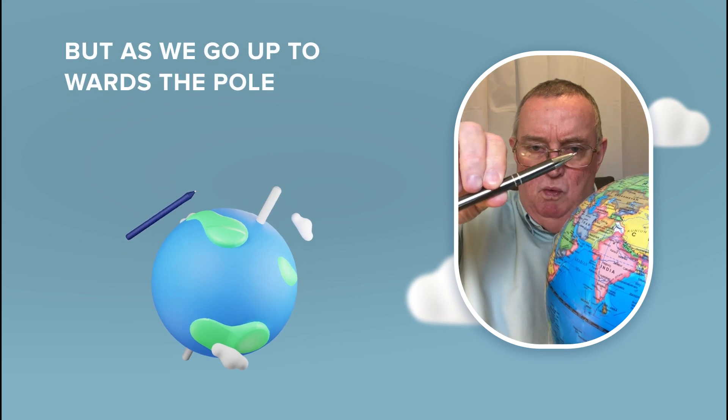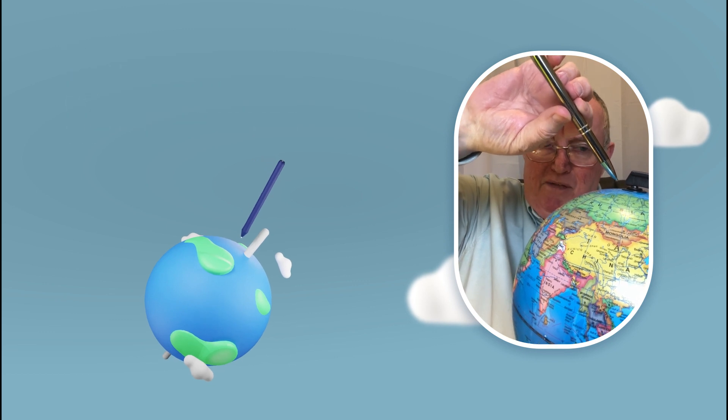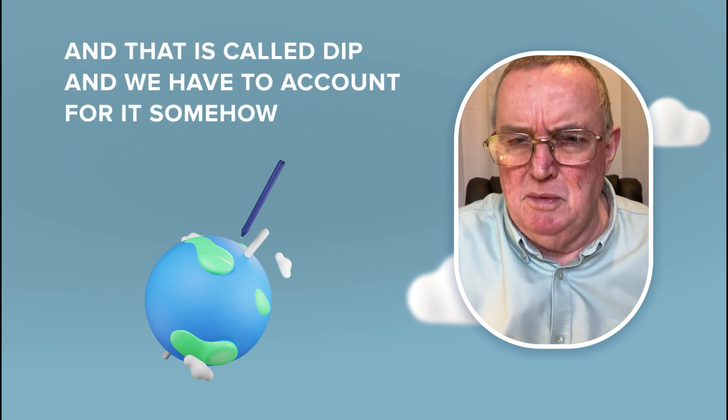But as we go up towards the pole, the needle dips down in towards the magnetic influence, and at the magnetic pole it's absolutely vertical. And that is called dip, and we have to account for it somehow.